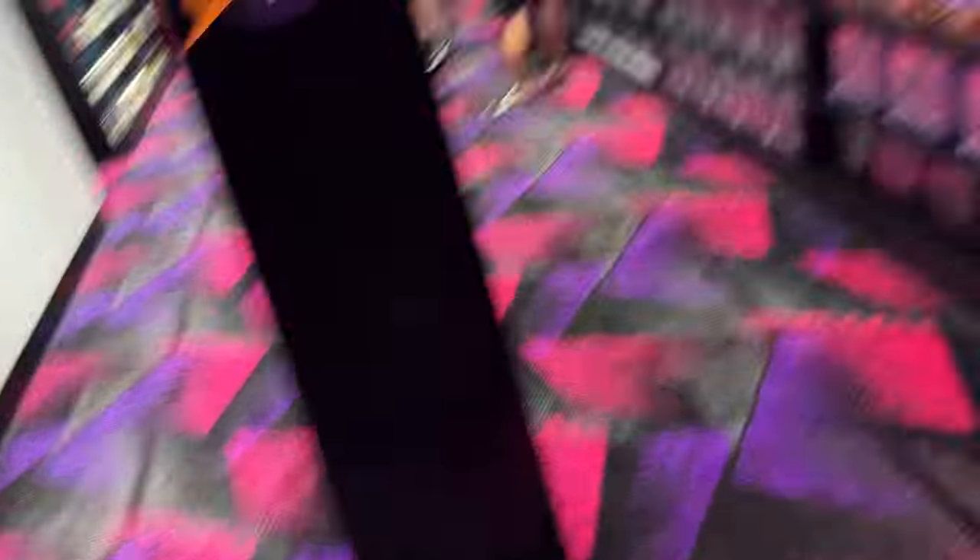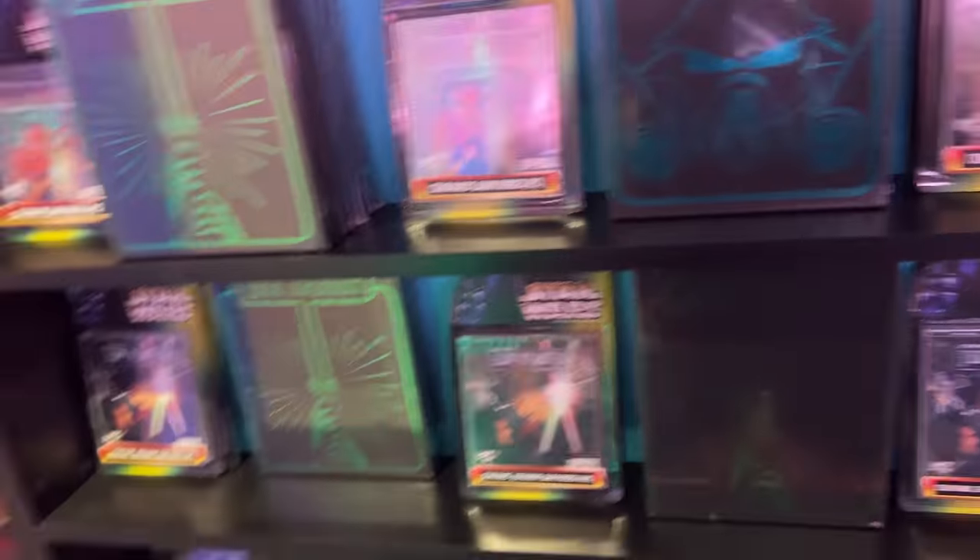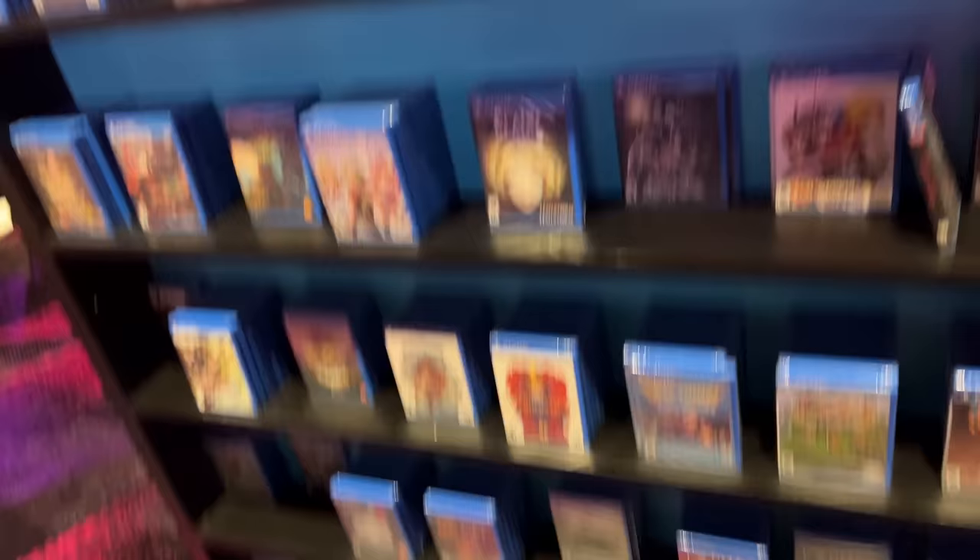And then I walk in and look at all this stuff on the shelves. That's the most Vita games I've ever seen in one spot in my entire life. When the thing launched, I only saw Uncharted and like some dating sim where you die or something. But look what they got here. They got retail copies of everything, every kind of physical version of everything. It's truly incredible.